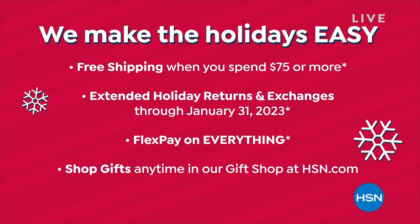Also, extended holiday returns. You have until the end of January to make that final decision — if you want to keep it, if it was the right size, the right color, the right gift. So grab something today. You can even try it out through November, through December, through January, then make that final decision.